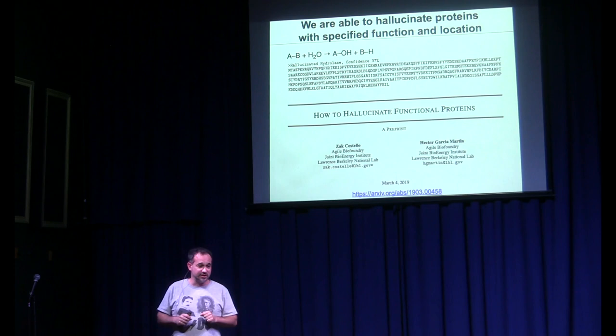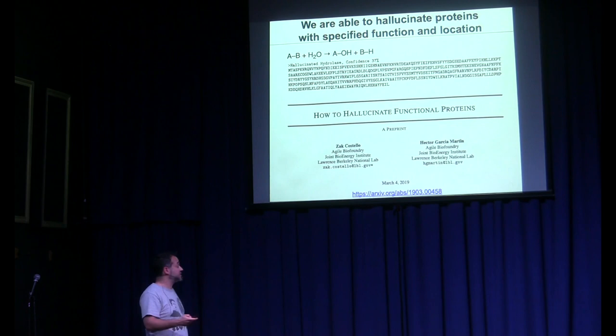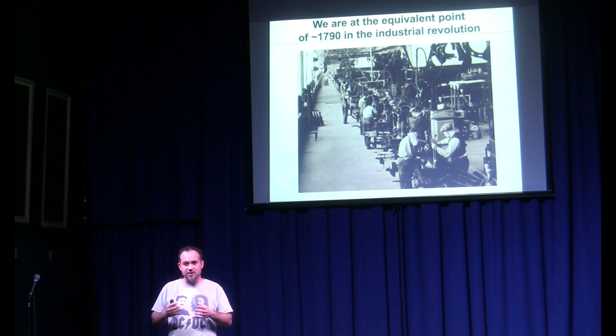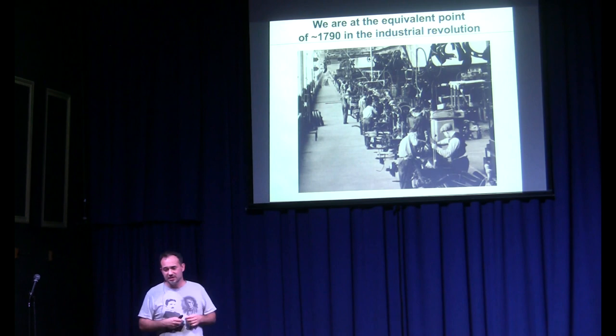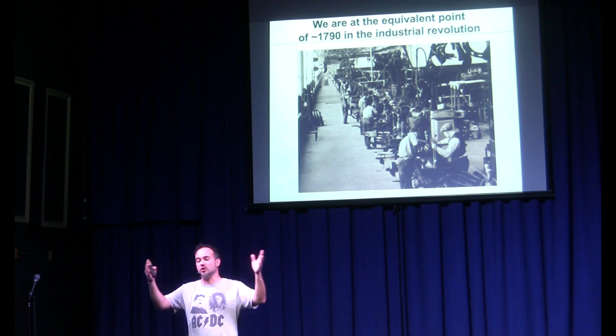I think we're living in a very interesting time. Synthetic biology and bioengineering could be like the Industrial Revolution, changing our lives in a dramatic way. I think we are right now at the equivalent of 1790 in the Industrial Revolution. In 1790, we knew that steam could automate a lot of our processes and make a difference, but it wasn't widespread. That's where we are with synthetic biology — we can definitely do all this biology, but it's not widespread yet.